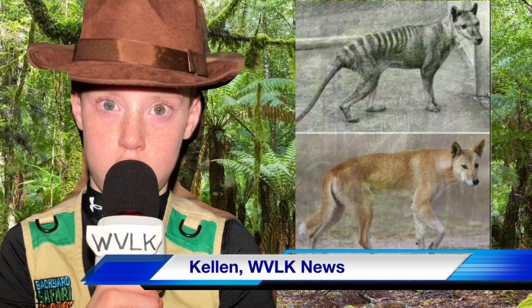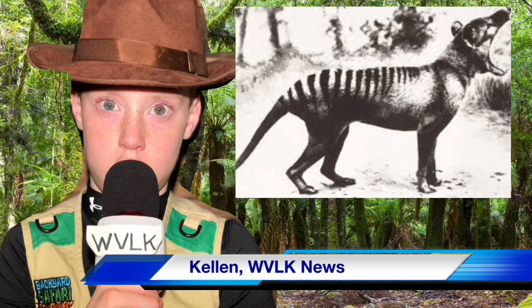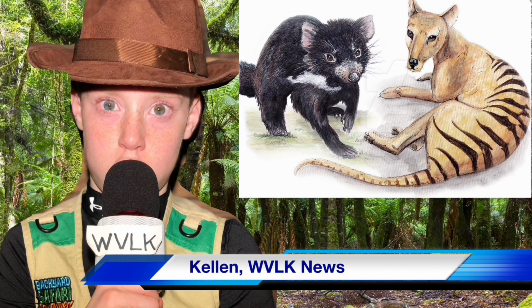The Tasmanian tiger looks a lot like a fox, but with less hair and has stripes on their back. According to USA Today, in 2019, Australian officials say they have received reports of Tasmanian tigers, but no clear videos or pictures have been captured. The most known relative to the Tasmanian tiger is the Tasmanian devil.